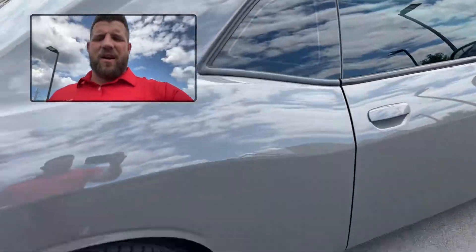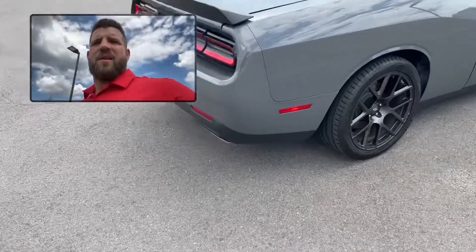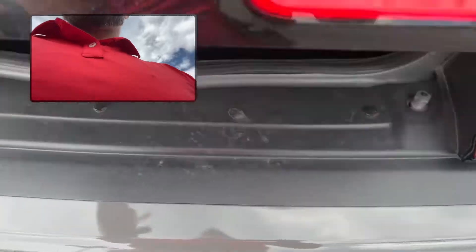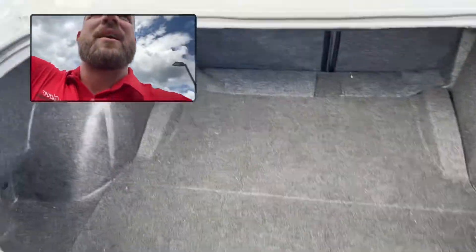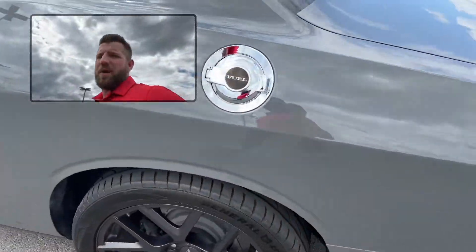It's that destroyer gray. You're gonna have some nice tint on it already. So there's not gonna be much you need to do to this thing at all, if anything. Plenty of trunk space if you need to throw something back here. You're gonna have the metal fuel cap.